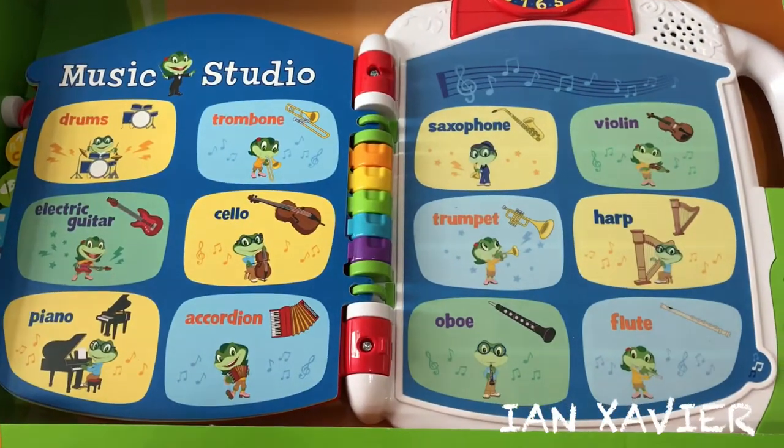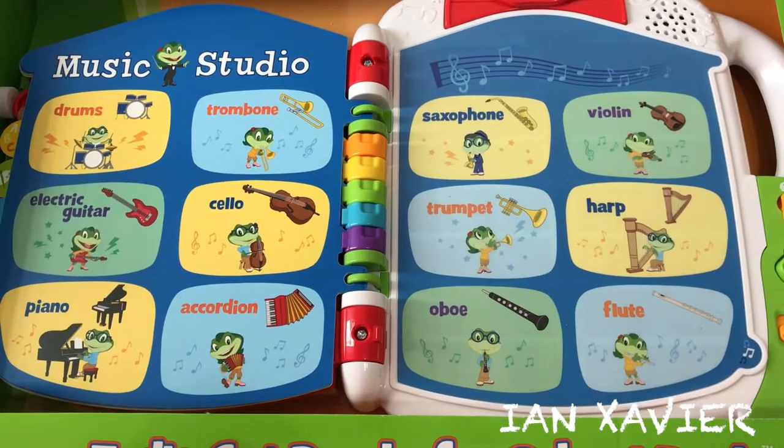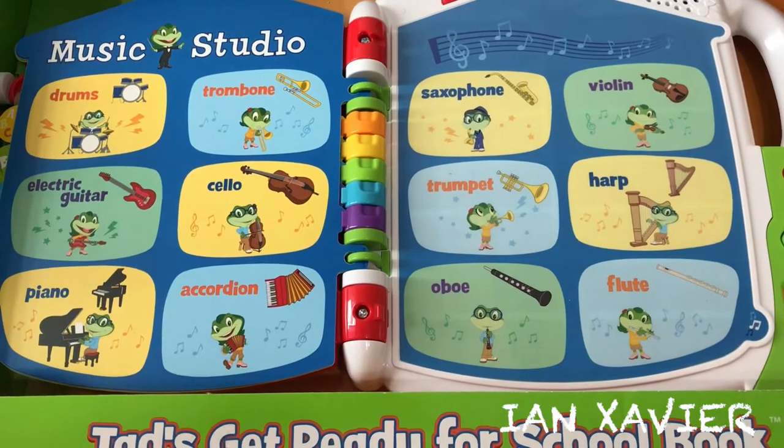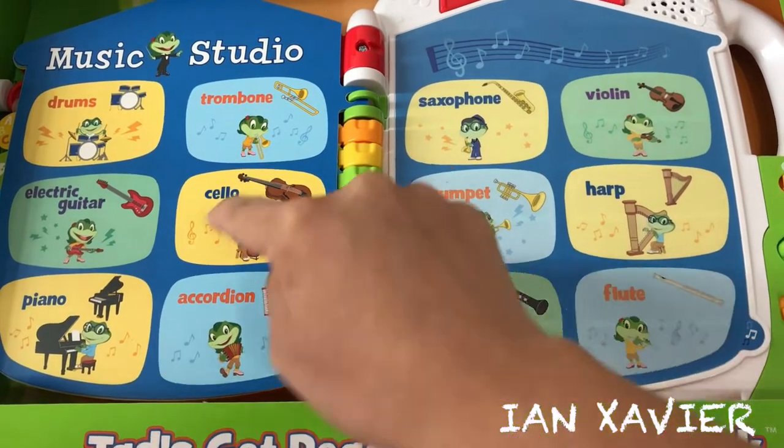Music Studio. Touch the pictures to learn about the instruments. Piano. Cello.